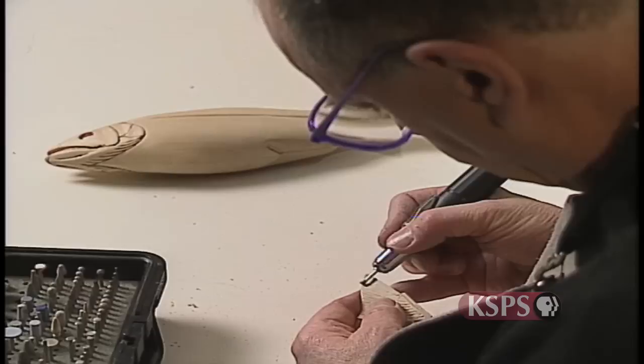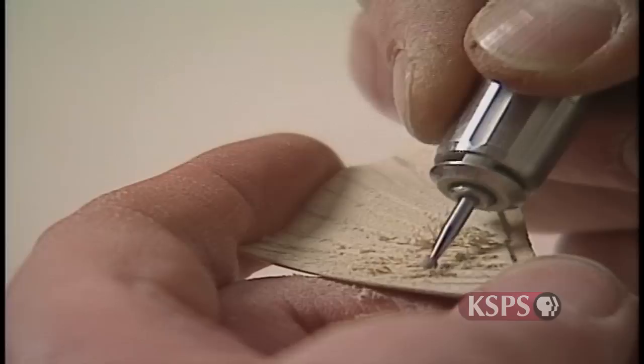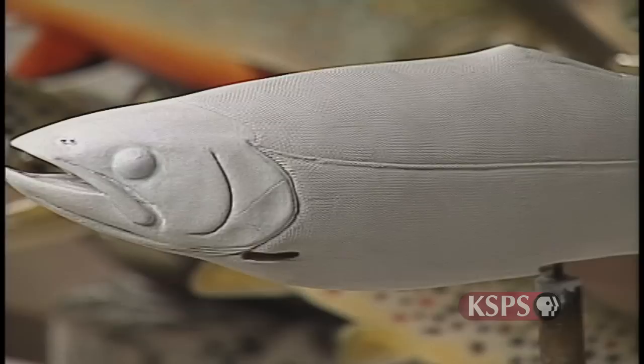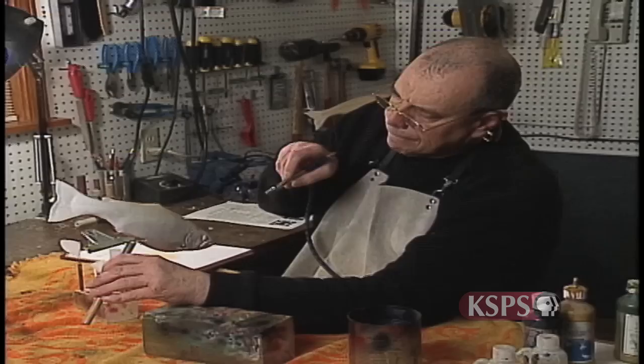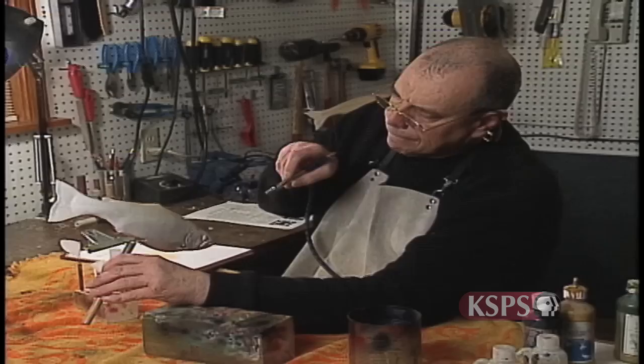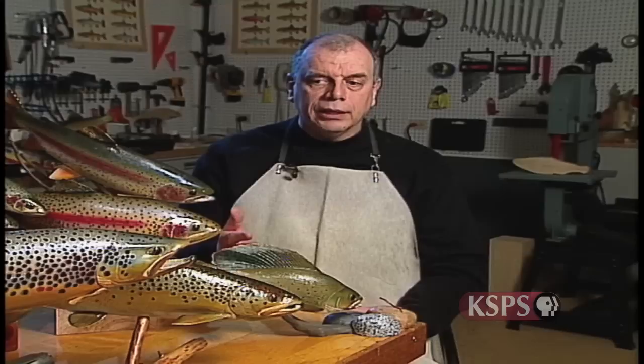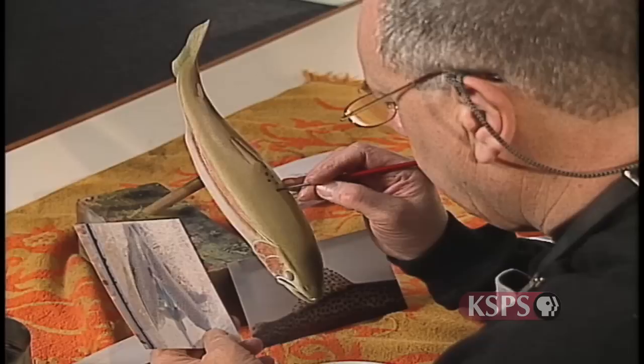"I carve the fins separately so the grain runs the long way, giving them more strength. Once all the pieces are carved and fit together, I paint everything with gesso so it's all white. Then I start painting using acrylic paint, an airbrush, and hand brushes, trying to match the photograph of the fish. I always start with a white gesso base so the colors are vibrant. On certain fish — particularly rainbow trout — I use a lot of silver along the base to give them that shiny, reflective quality that rainbow and cutthroat trout tend to have."